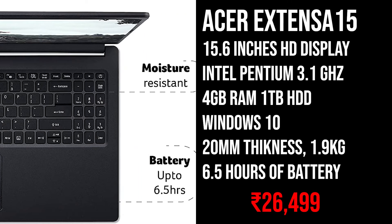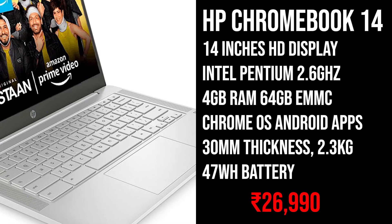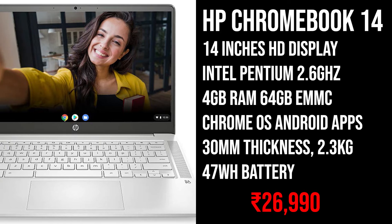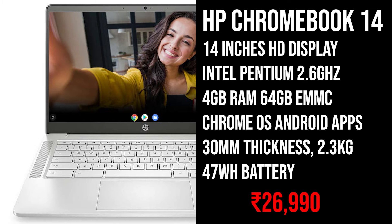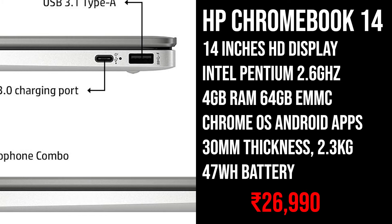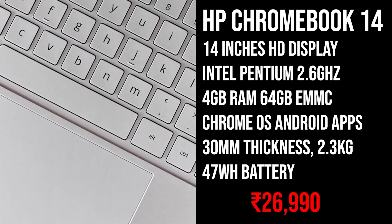Now let's move on to the next laptop which is the HP Chromebook 14. If you think Chrome OS will be enough for your work, you can buy this HP Chromebook 14, which comes with a 14 inch HD display and an Intel Pentium N4020 processor with 2.6GHz boost clock. It comes with 4GB of RAM and 64GB of eMMC storage, plus you'll be getting 100GB of cloud storage for 1 year. This laptop comes with Chrome OS pre-installed with Android app support, so you can install any Android app from the Google Play Store and use it just like your smartphone.